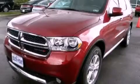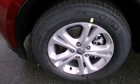This is a brand-new 2013 Dodge Durango for when safety, size, and space are of importance.